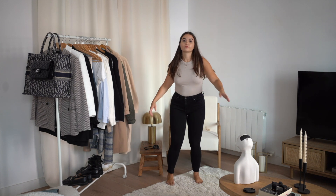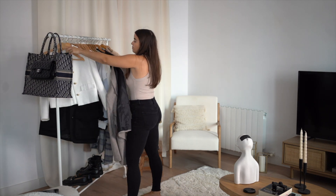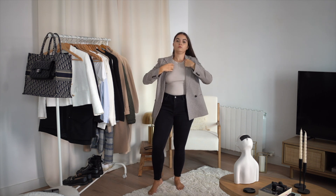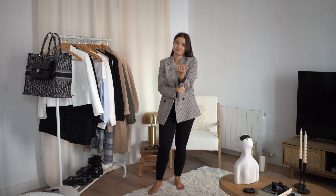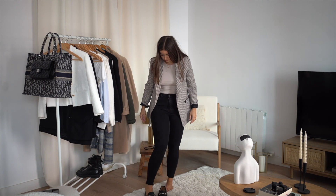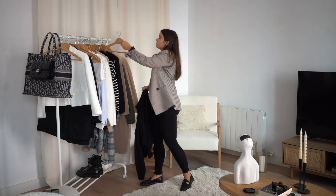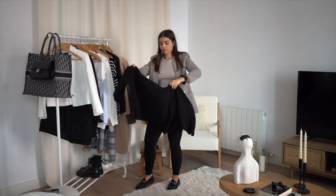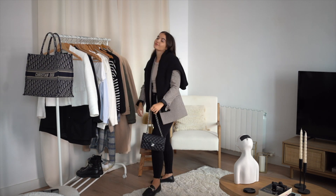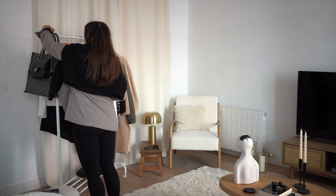Now I have a skinny black jean, my Stradivarius top, and I'm choosing this beige-brown jacket from Mango — very classic but close to the body and it looks good. I'm going with my black loafers. On top, I'm rolling a sweater and putting it on my shoulder — it's a preppy style. I'm choosing the Chanel classic flap and it looks perfect. This is kind of my everyday look!